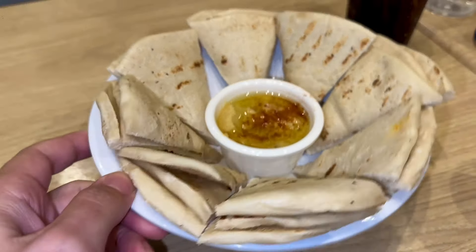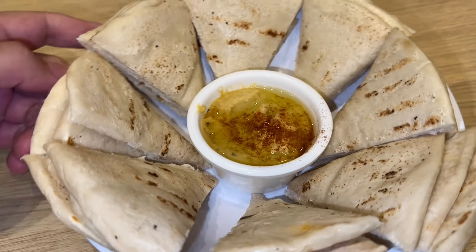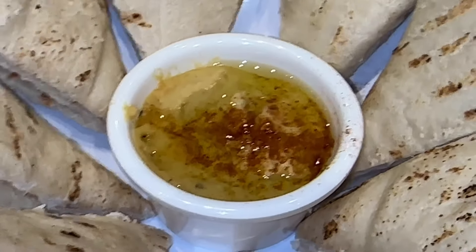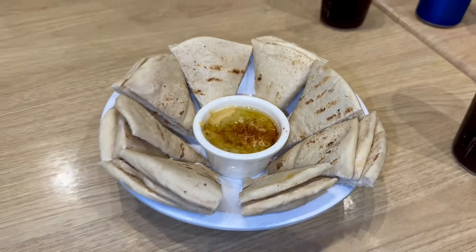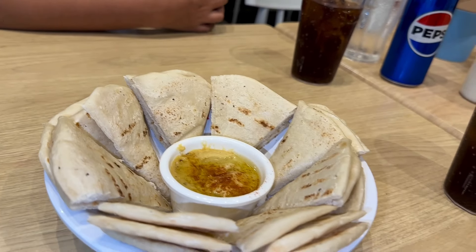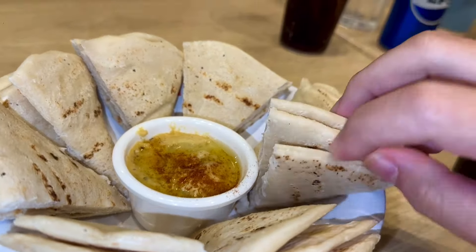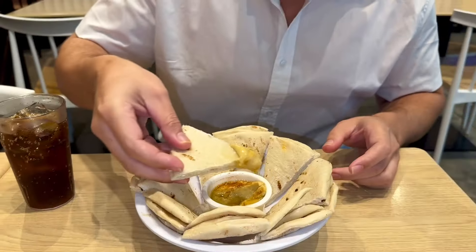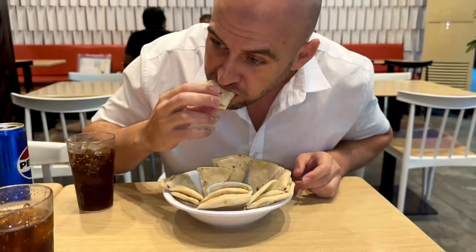Got the jalapeno hummus. Let's take a look. Looks pretty good. It looks great. Taste test — let's see. Awesome. It's good. Not spicy, but it's good. I like it.